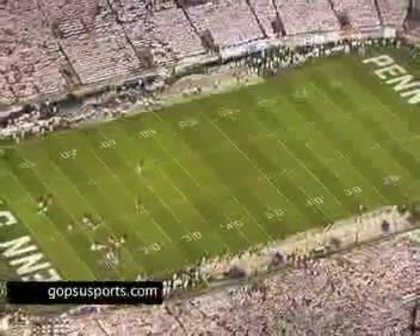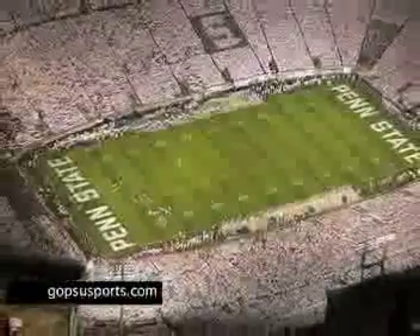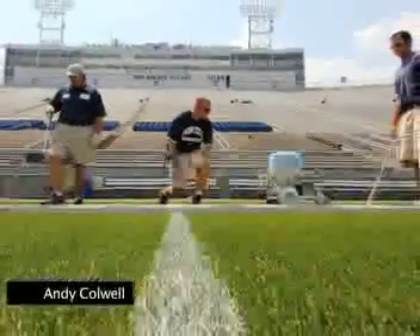The field is mowed in a different direction every five yards to burn in the alternating pattern of light and dark stripes. The grounds crew uses about 2,000 gallons of white paint each year to keep the numbers, lines, and end zones looking bright on TV.